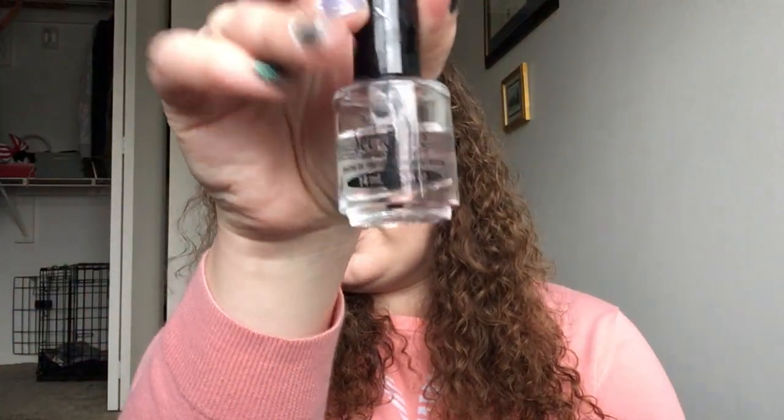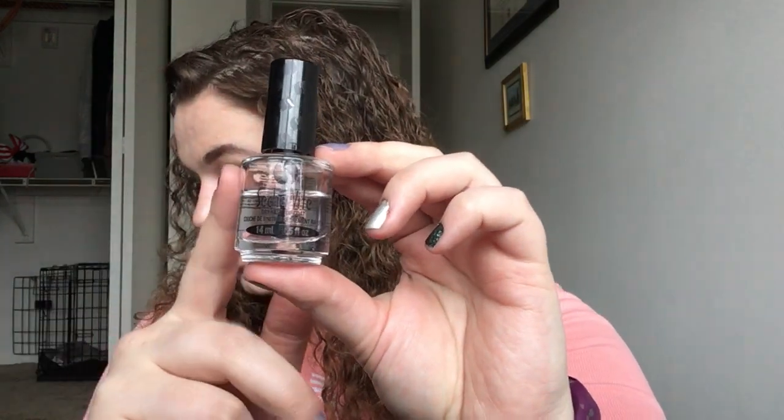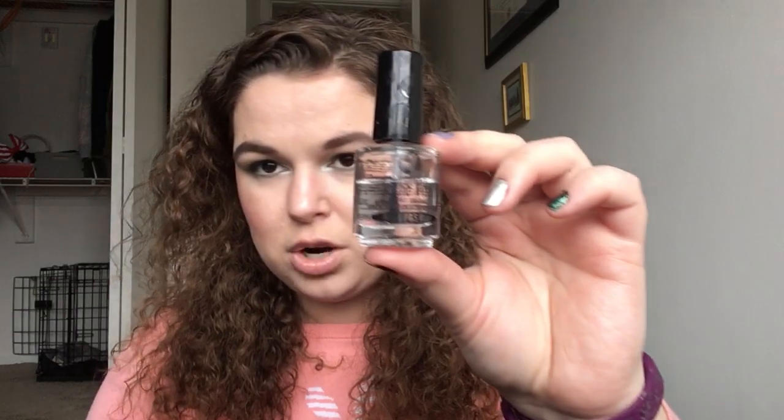For Fantasia, I have the Seche Vite top coat. This is almost full but it is at the word Seche. This has lost 2 grams, going from 56 to 54, so I'm pretty happy with that. I really like that top coat and have nothing bad to say about it.